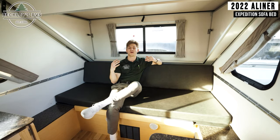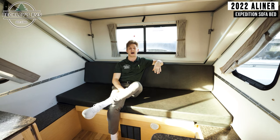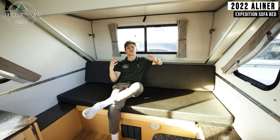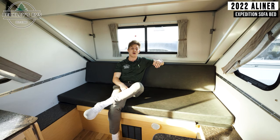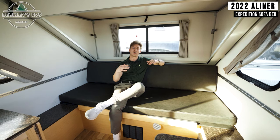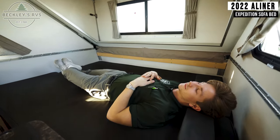One of the main features of the A-Liner Expedition is the sofa bed option. As you can see, during the day you've got a comfortable and functional spot to sit at, or perhaps even lay down in. And then at night, after a long day of fun, it easily converts into a full-size bed.